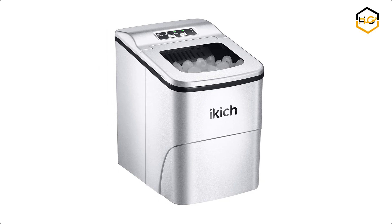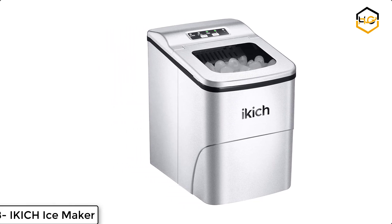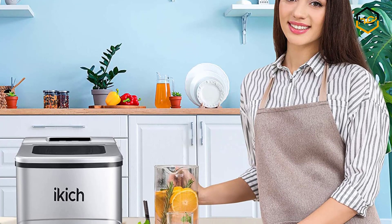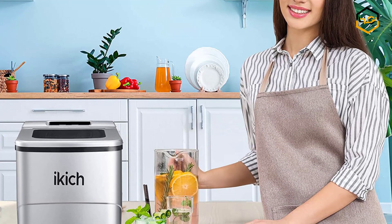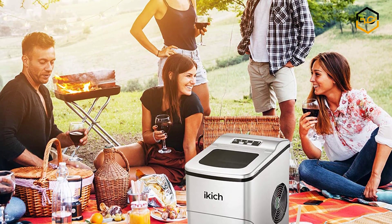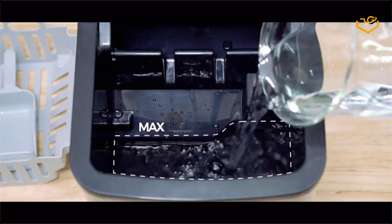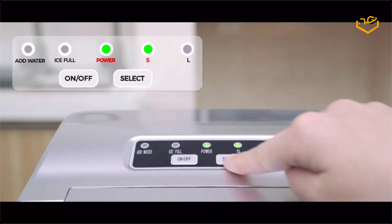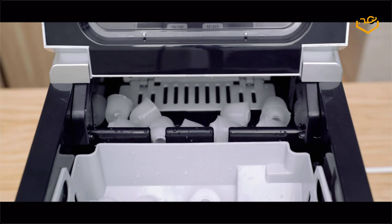Ranking at number 8 we have the Ikech Ice Maker. The Ikech Quick Ice Maker Machine works fast — just 6 minutes to get 9 pieces of chewable, delicious bullet-shaped ice cubes. It's small enough to fit on most countertops and easy to store. It comes with a simple control panel: just add water, plug it in, press the power button, select ice size, and forget it. It comes with an outlet and drain plug at the bottom for easy water emptying.